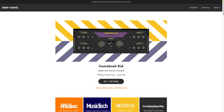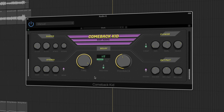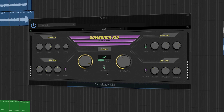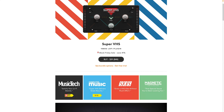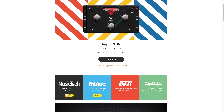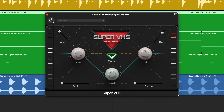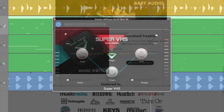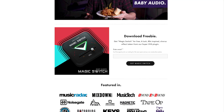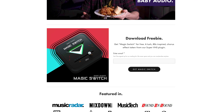Also check out Comeback Kid, a fantastic delay plug-in with some really eccentric, unique and usable tricks up its sleeve. And Super VHS, an 80s flavoured lo-fi machine that can make pretty much anything you slap it onto sound more interesting than it did before. If you want to get a taste of what Baby Audio has to offer before hitting the buy button, they have a couple of free plug-ins on offer that you should definitely check out. Links in the description.